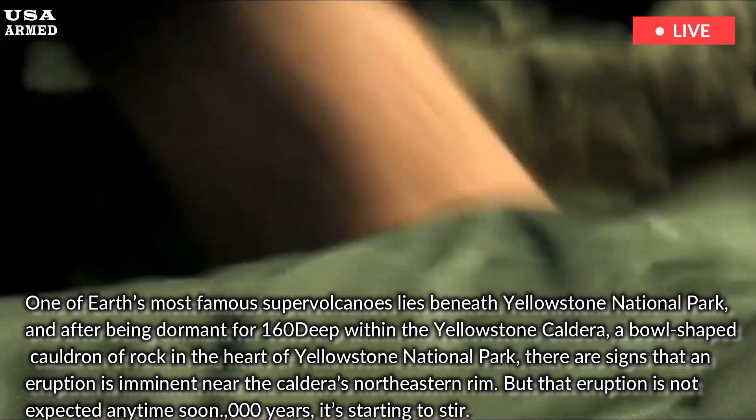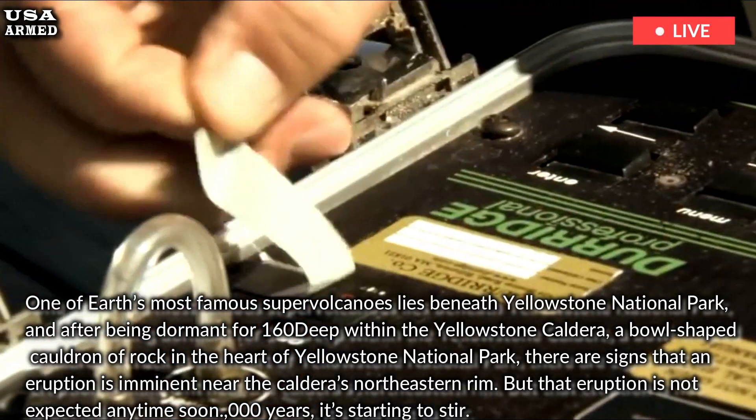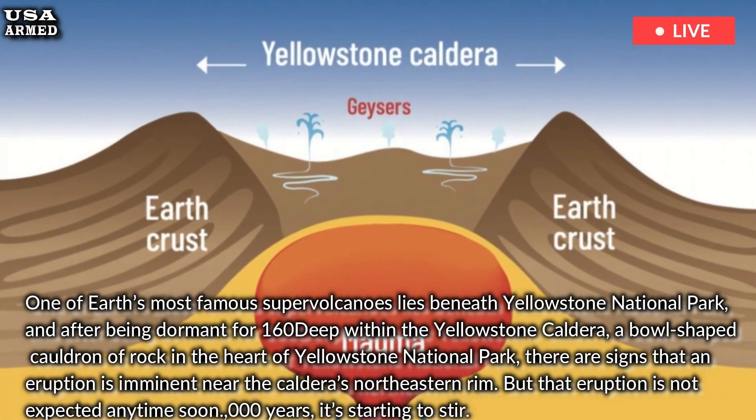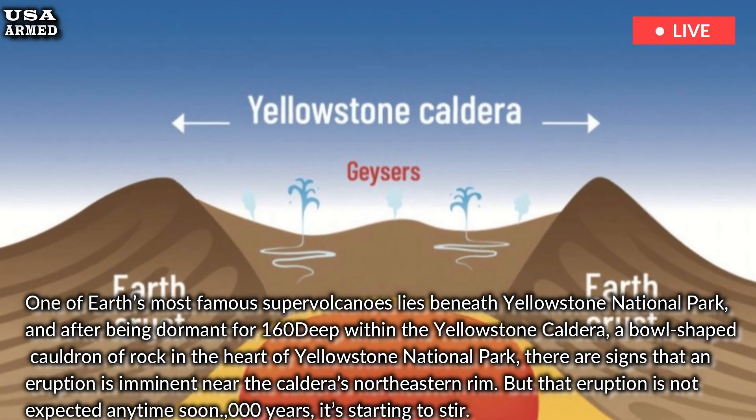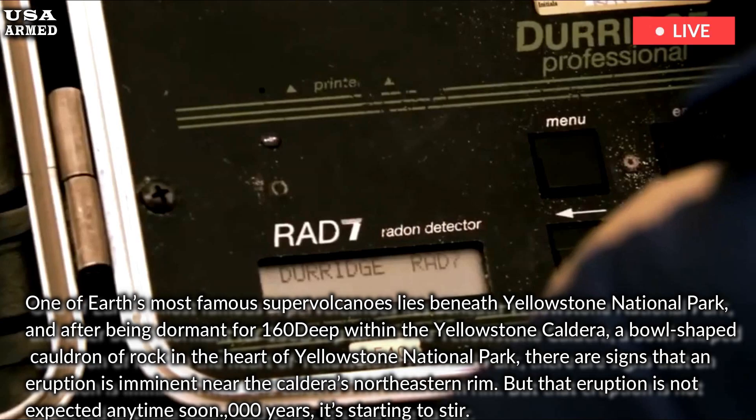Deep inside the Yellowstone Caldera, a bowl-shaped cauldron of rock in the heart of Yellowstone National Park, there are signs that an eruption is imminent near the caldera's northeastern rim. But that eruption is not expected anytime soon.